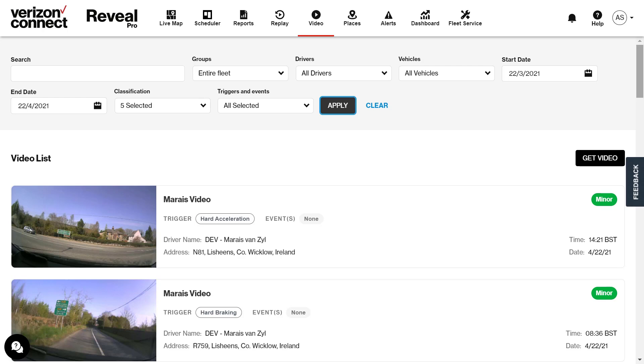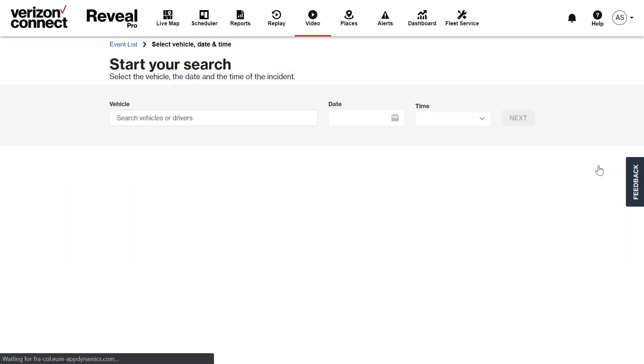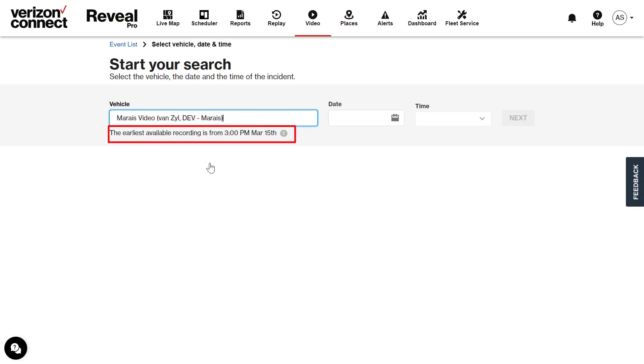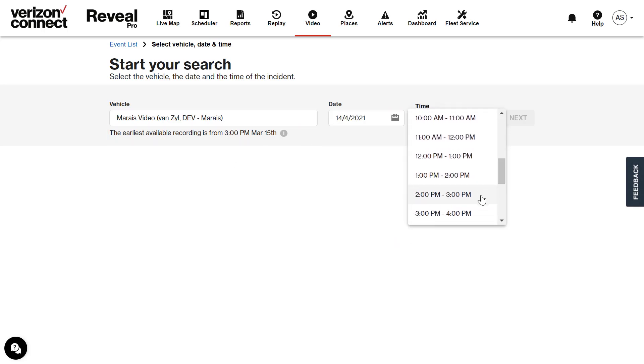This is only possible if the footage is still on the dashcam's SD card and the vehicle ignition is turned on. To request a video, click on the get video button. You will then need to select the vehicle that you want footage for. Reveal will tell you the earliest available recording you can go back to. Then select the date as well as the time frame you want to view, and click next to proceed.